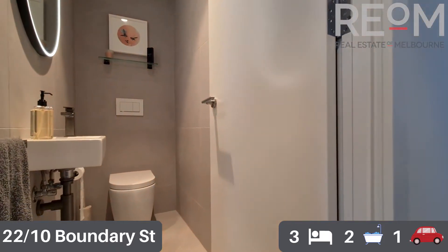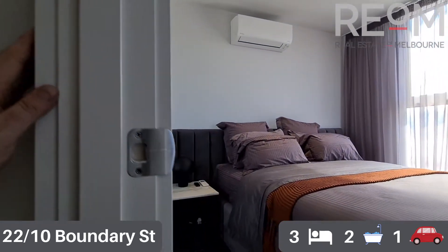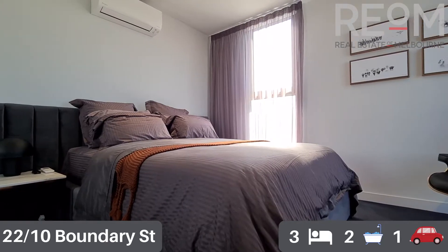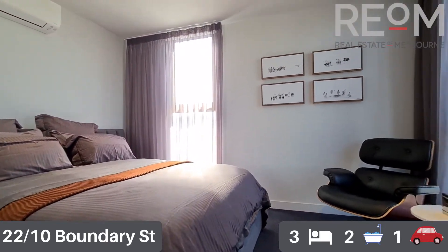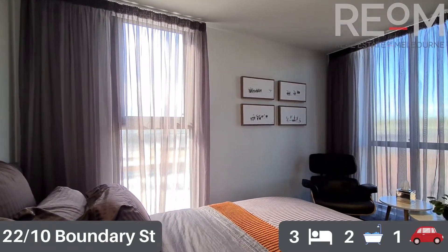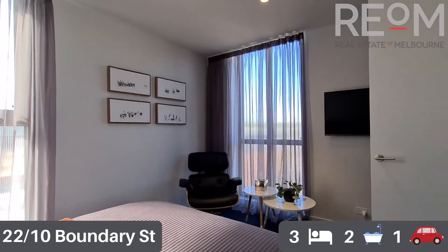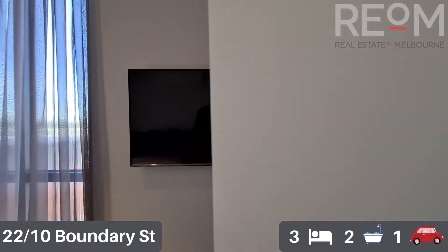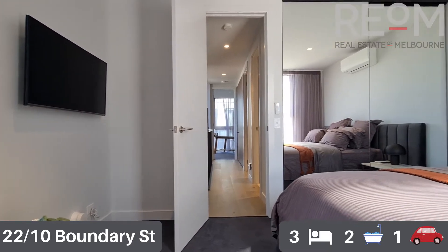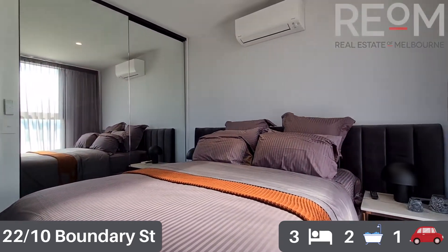The separate toilet from the bathroom on this level is a fantastic feature. Through into the first of two bedrooms on this level - you can see split system heating and cooling in all the bedrooms. This is a queen size bed, and as you can see there's plenty of space for additional chairs, tables, and storage options. There's a TV mounted on the wall, beautiful big built-in robes, fantastic natural light through the windows, and gorgeous carpet for comfort on the floors.